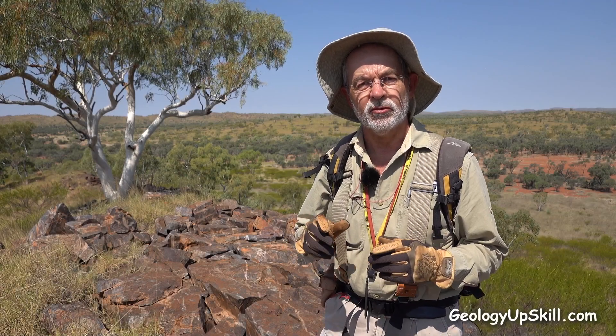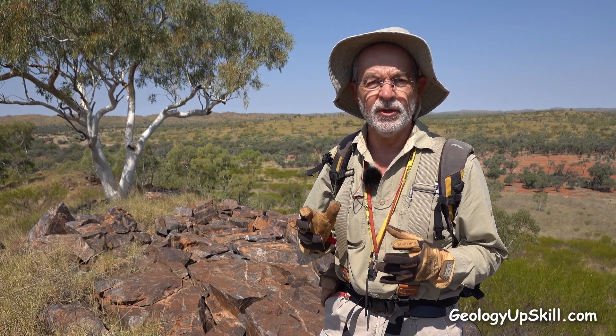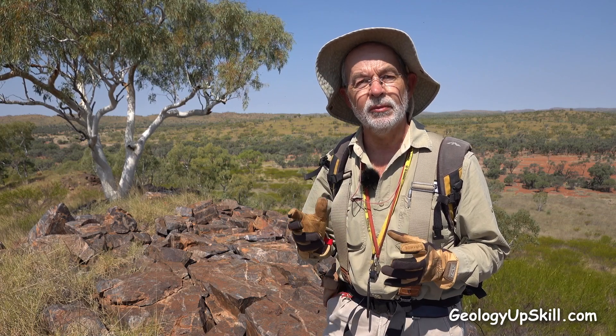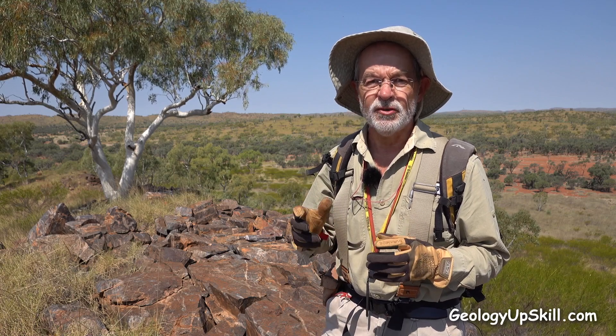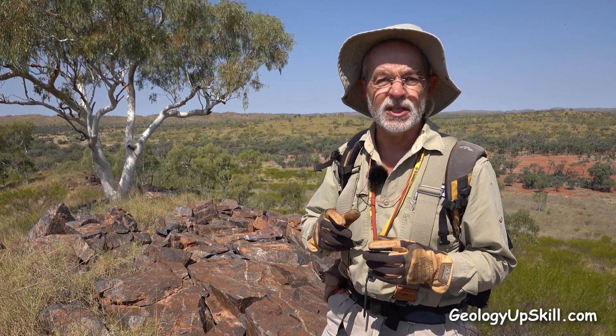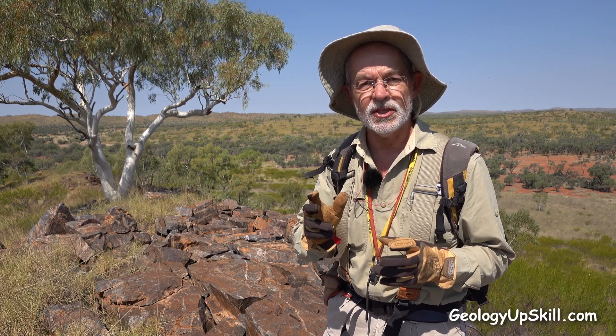Today I'm mapping a copper prospect south of Cloncurry in North Queensland. It's the middle of the dry season and at this time of year most of the vegetation is normally dead, which is ideal for mapping. But they've had a couple of exceptionally good wet seasons and as you can see there's still an enormous amount of green vegetation covering up all the outcrops. But fortunately some of that vegetation can actually help you find copper.